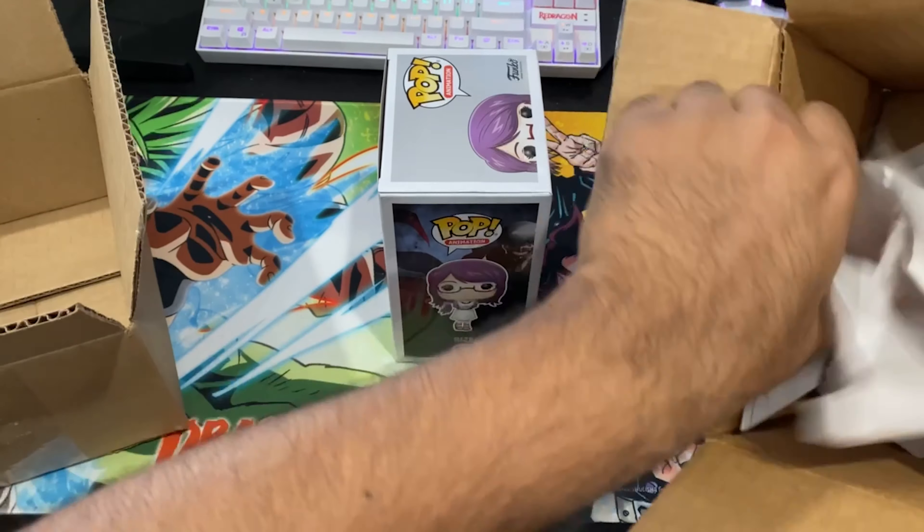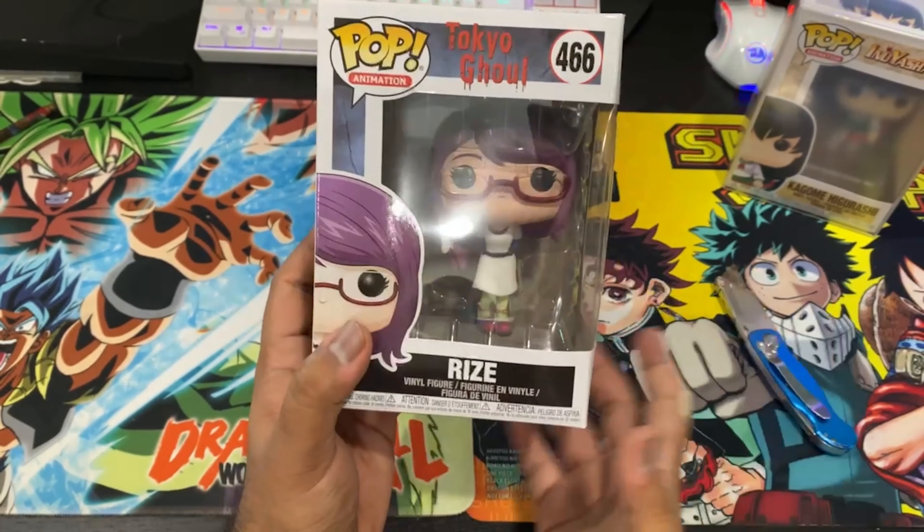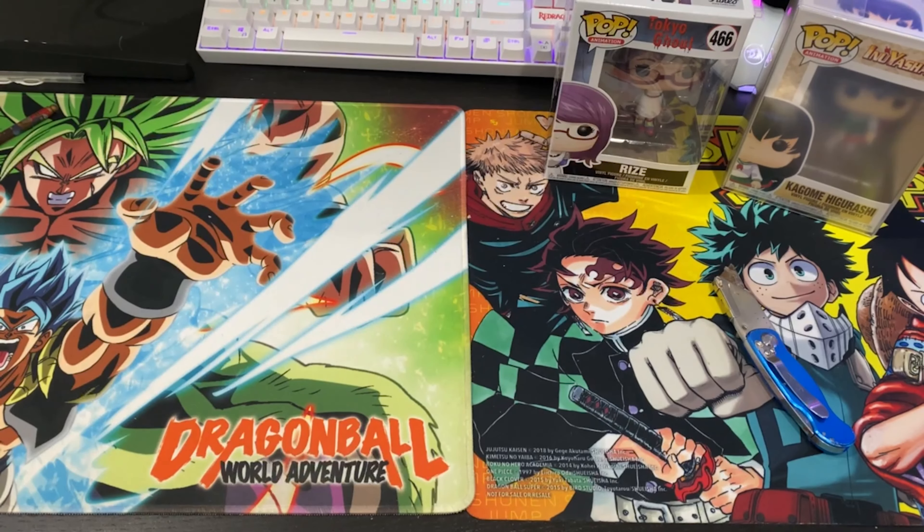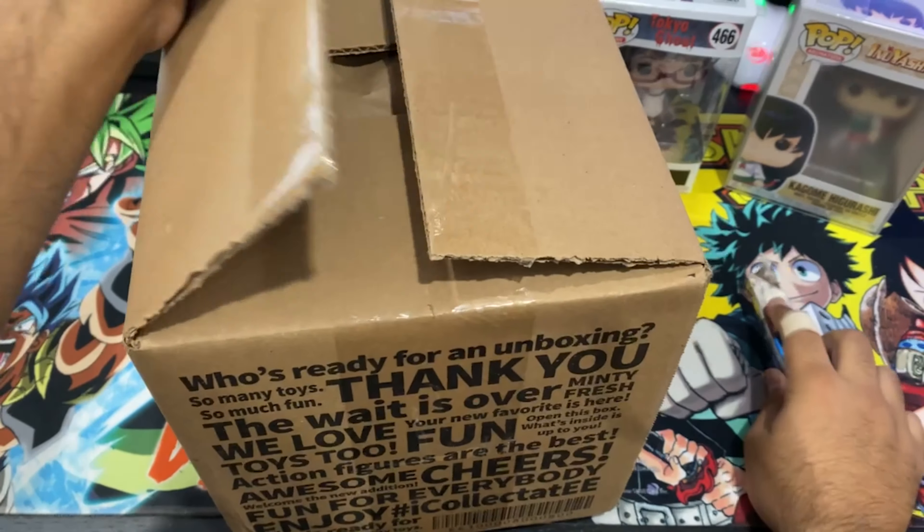I figured I had something else coming in and they bubble wrapped it too, which is real nice. I got this All Might Funko Soda — these will be for a video I'm doing on Funko Sodas later.